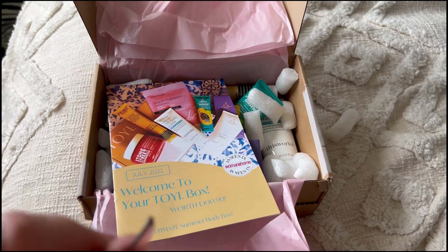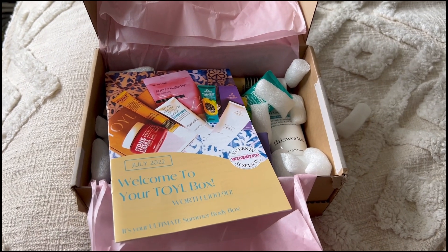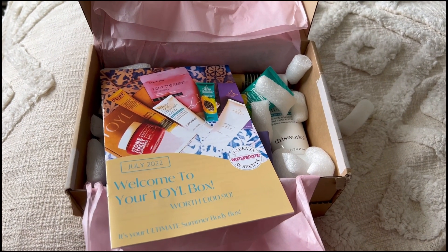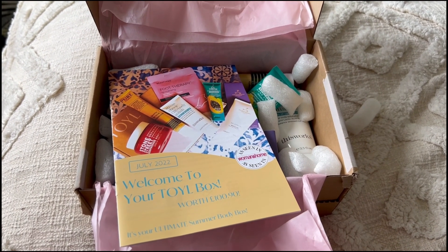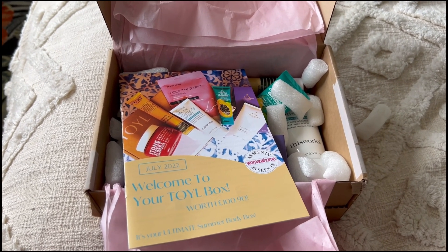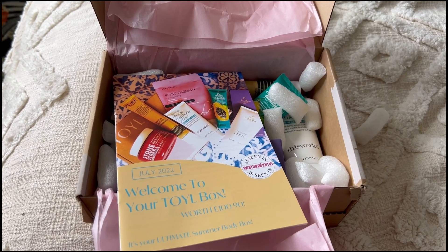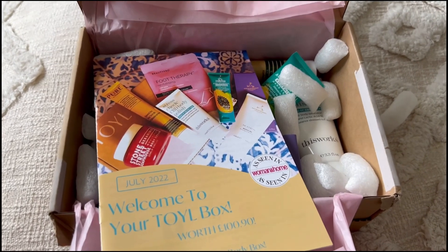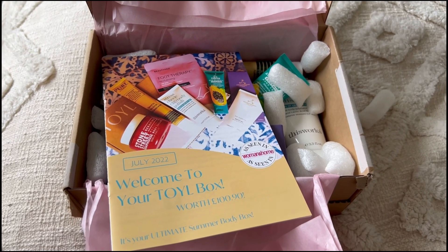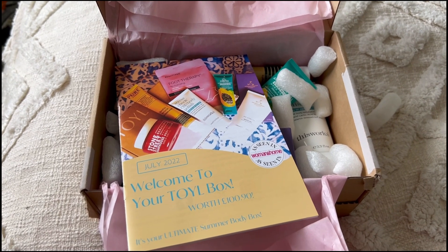Hi everybody, welcome back to my channel. This is going to be a very short video just to share with you what's inside this month's Toil Beauty subscription box. I received a couple of boxes about half an hour ago — it's now eight o'clock at night and I'm going on holiday tomorrow with all my camera equipment packed. I wanted to share with you before I go because I'm not going to be back for a couple of weeks. This box has been gifted to me for free in exchange for showing you and telling you all about it.